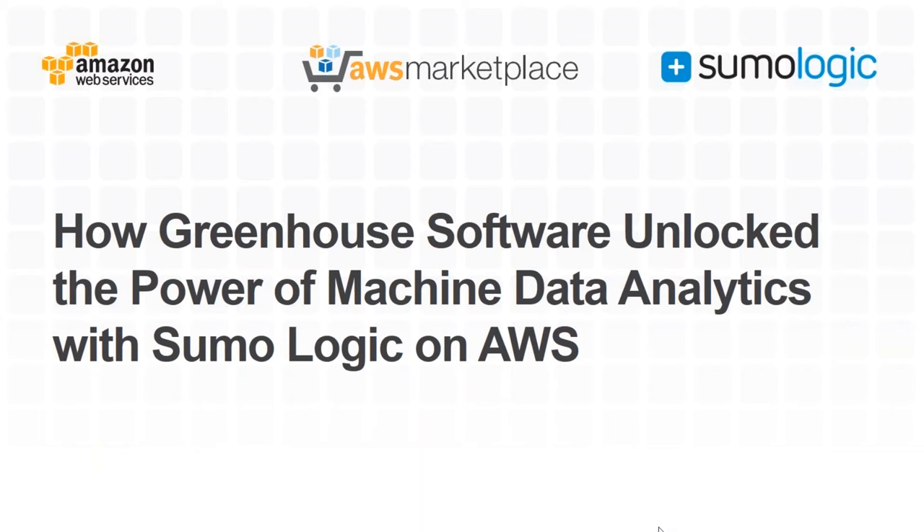Good morning and welcome to the webinar. My name is David Potts and I'm with Amazon Web Services. We've got a couple of great speakers today, and we're going to find out how Greenhouse Software managed to unlock the power of their machine data analytics using Sumo Logic on AWS.